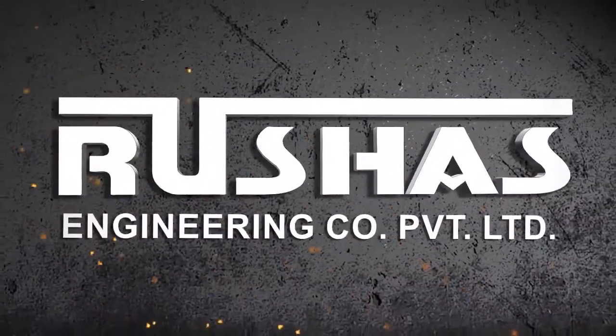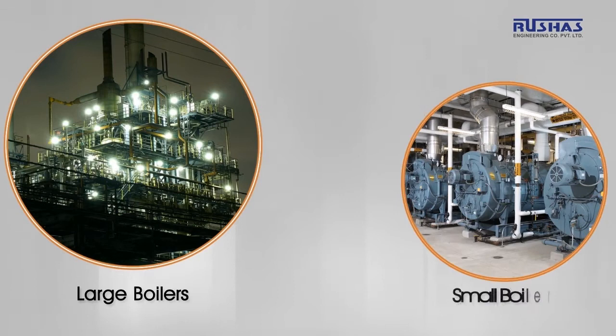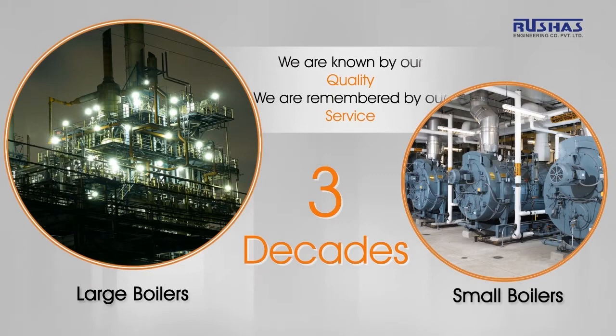Roushaz Engineering Company Private Limited is an IBR approved and ISO 9001-2015 certified company, closely working with the boilers industry for more than three decades. We are known by our quality. We are remembered by our service.